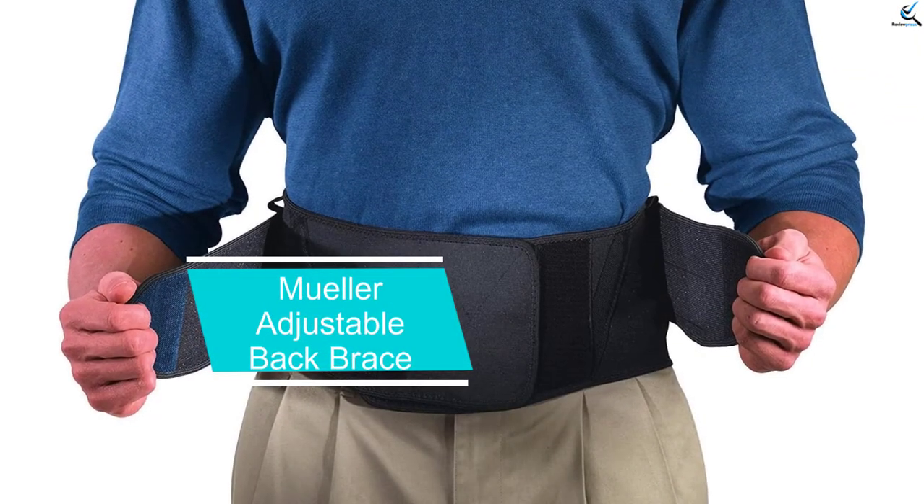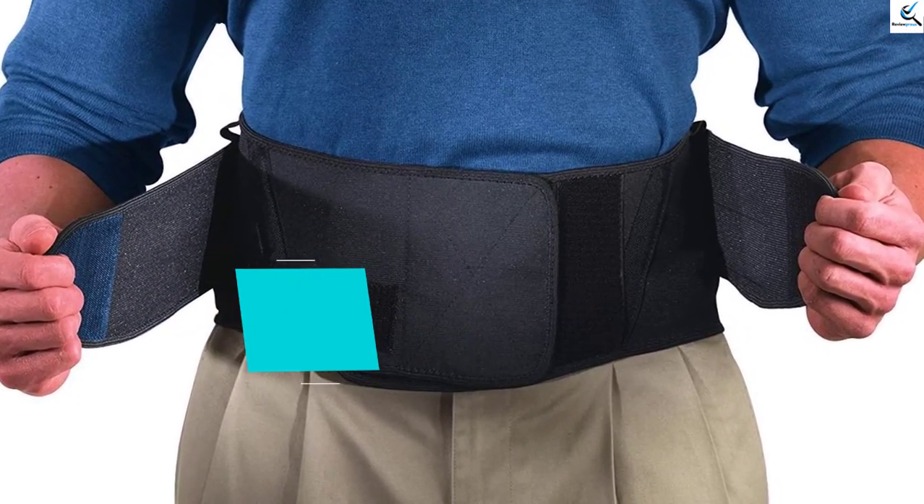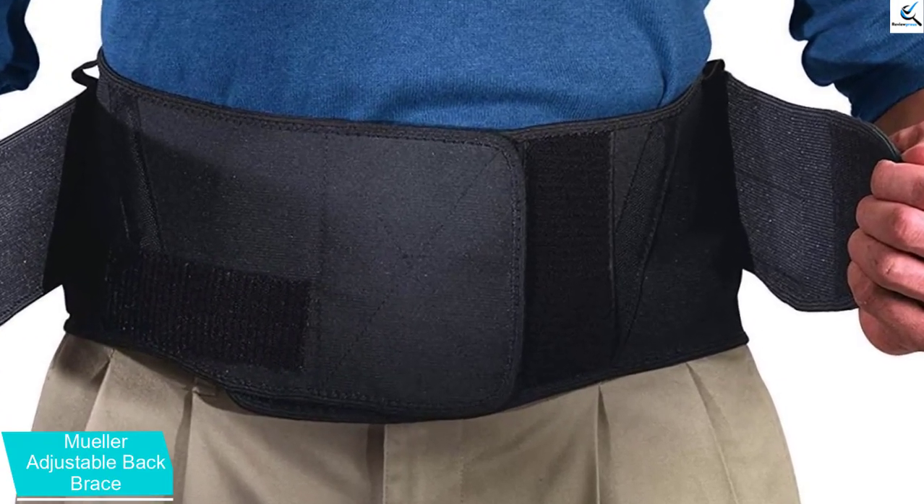Starting at number 5, we have the Muller Adjustable Back Brace. This affordable lumbar back brace is reinforced with steel springs and has a dual layer wraparound design for maximum support and stability.